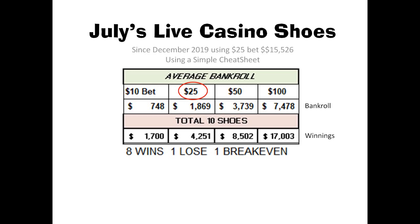In this particular instance for July, I had eight wins, one loss, and one break even using my simple betting cheat sheet. I hope this little tidbit on budgets or bankrolls helps you out.